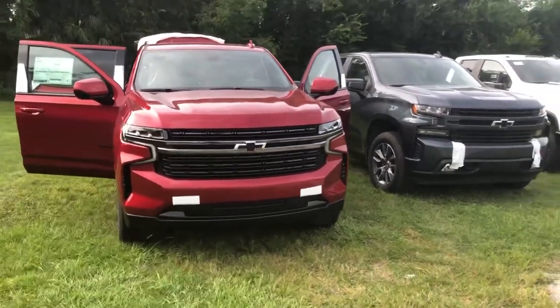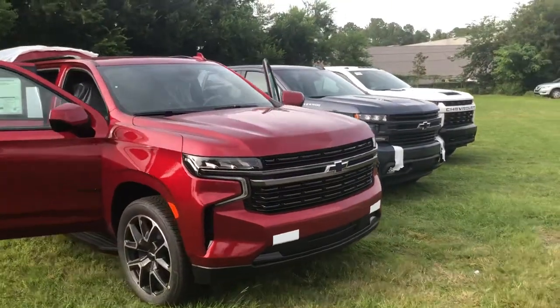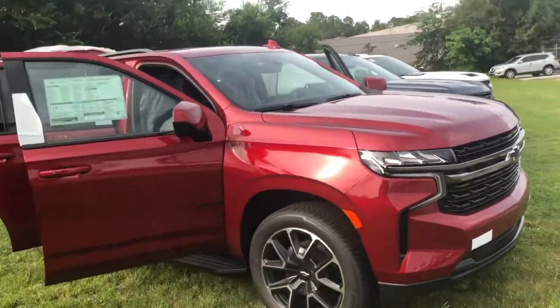Hey Kevin. Alright, so here is Tahoe number two. This is in the cherry red tint coat. It's an RST model. It's a little bit different styling than the LT that we just looked at.